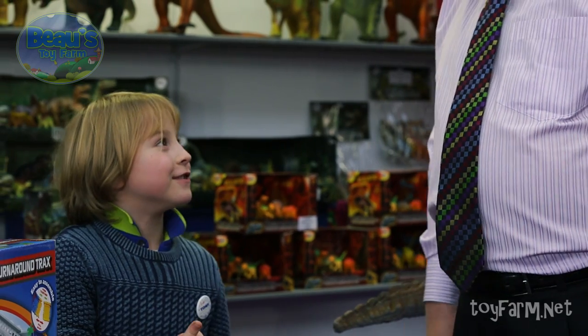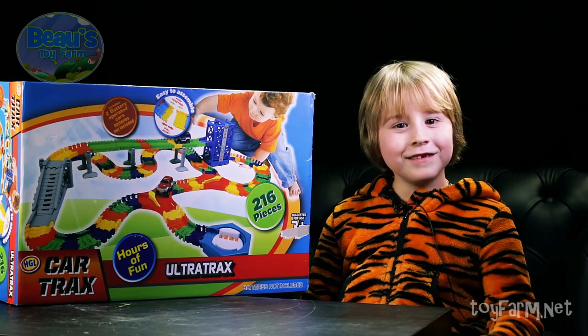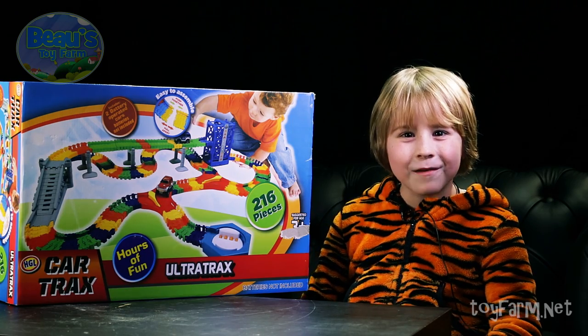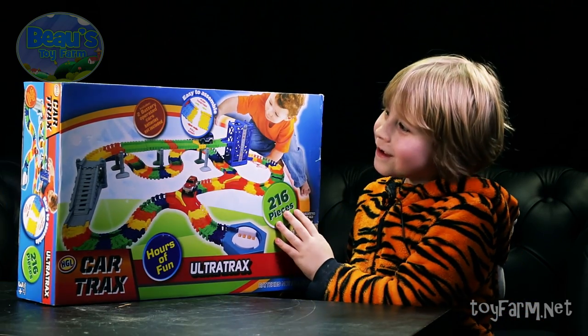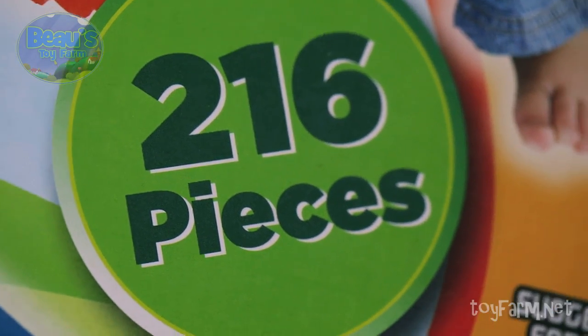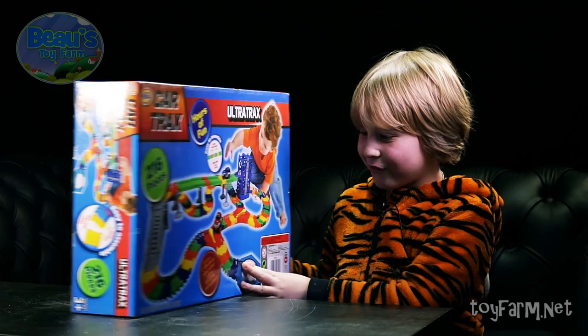Thanks Martin! You're more than welcome, Bo. Thank you for coming to my stand. Thank you Martin, you're welcome. That was great talking to Mr. Grossman. Let's have a look at the box.